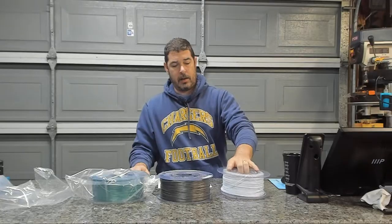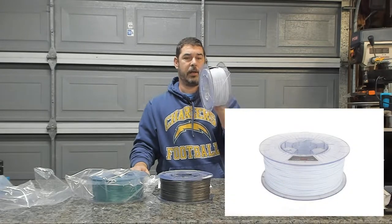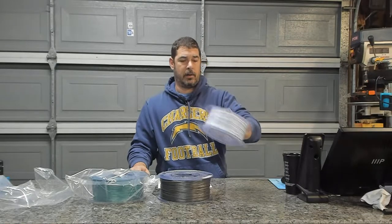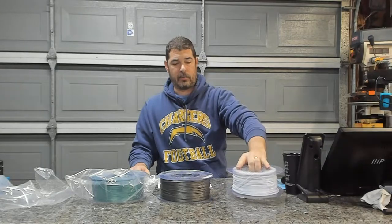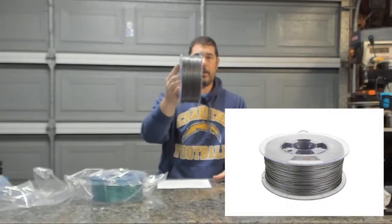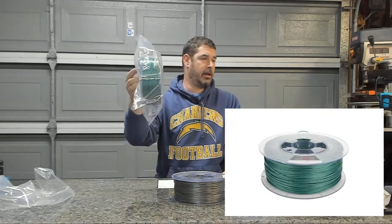I've got a couple of rolls here that I've been playing with. The white here is their PETG, and as you can see it's a very white white. And these are fat, full 1kg rolls. I also have the ProSelect Glint Gray here, and I haven't opened this one yet, but this is the Glint Green.